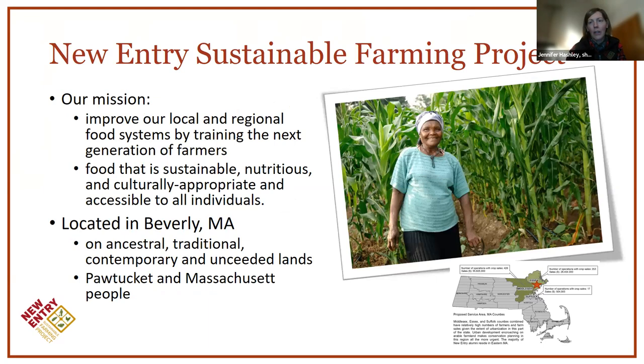I want to give a quick background about the New Entry Sustainable Farming Project. Our mission is to improve our local and regional food system by training farmers to produce food and help provide food security for our communities. We're located in northeastern Massachusetts in Beverly on the ancestral, traditional, contemporary, and unceded lands of the Pawtucket and Massachusetts people. If you're not sure what native lands your farm might be on, you can go to nativeland.ca.